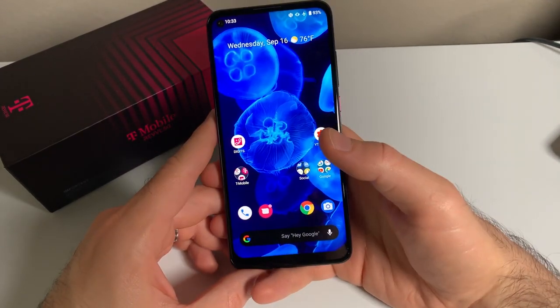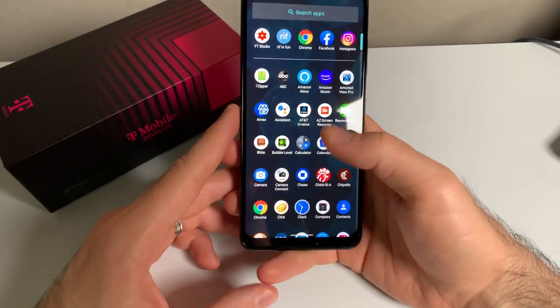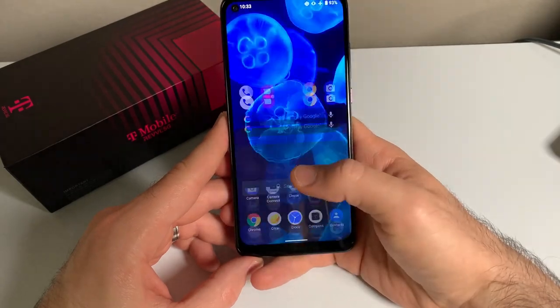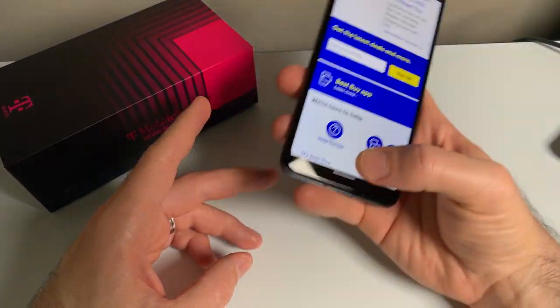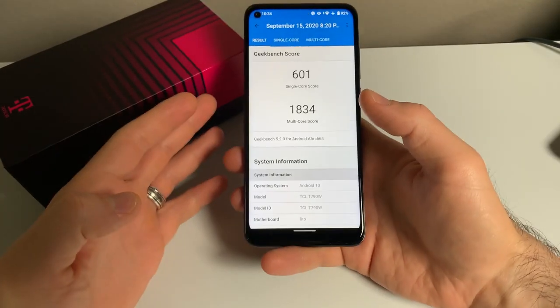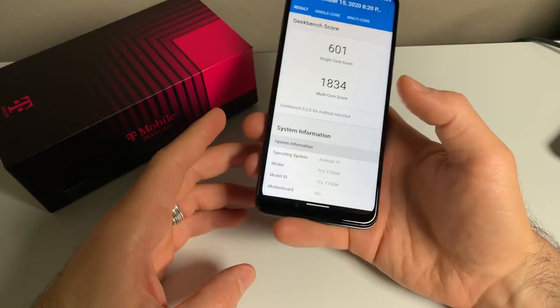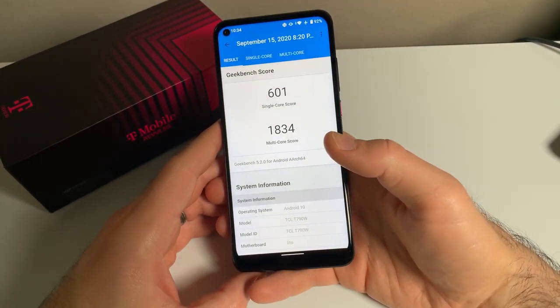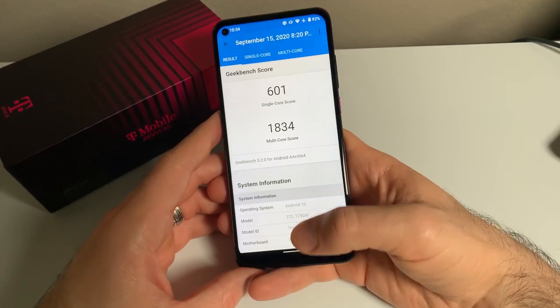The Rebel 5G has a Snapdragon 765 processor and 6 gigs of RAM. And honestly, this phone flies in day-to-day performance. I've experienced zero issues with it — no app crashes, no random reboots. Just good old fast Android with no compromises. I used Geekbench 5 to run some benchmarks, which you can use to compare to your current device or other phones you're considering buying. The 765 processor is a very capable processor and gets some good results.